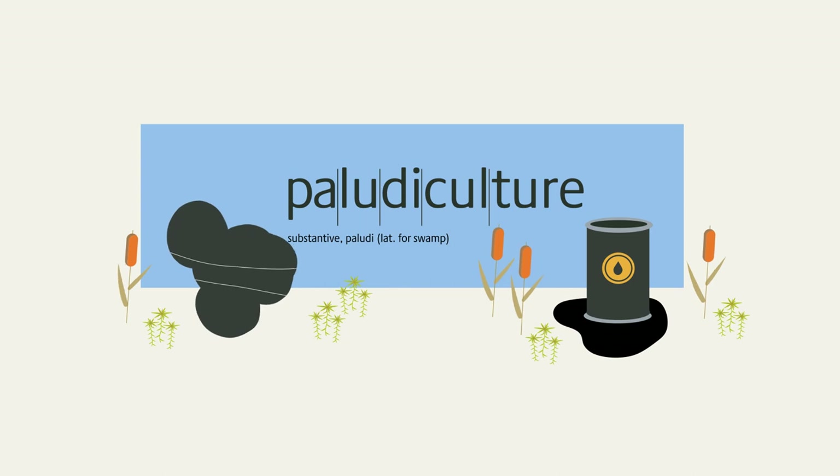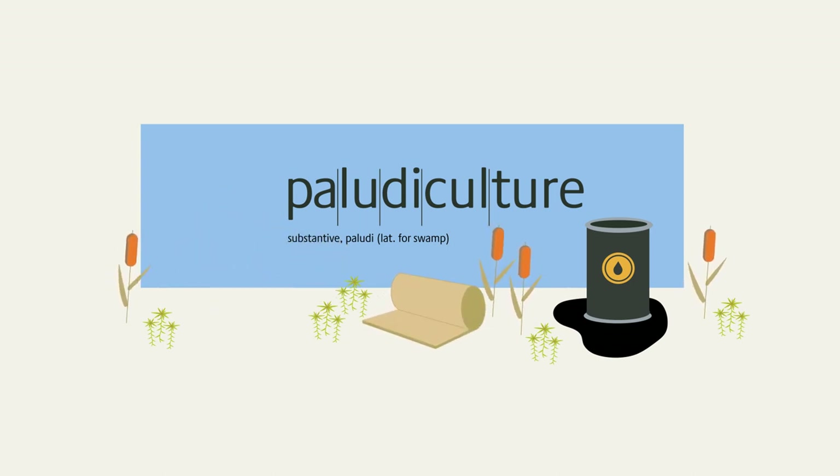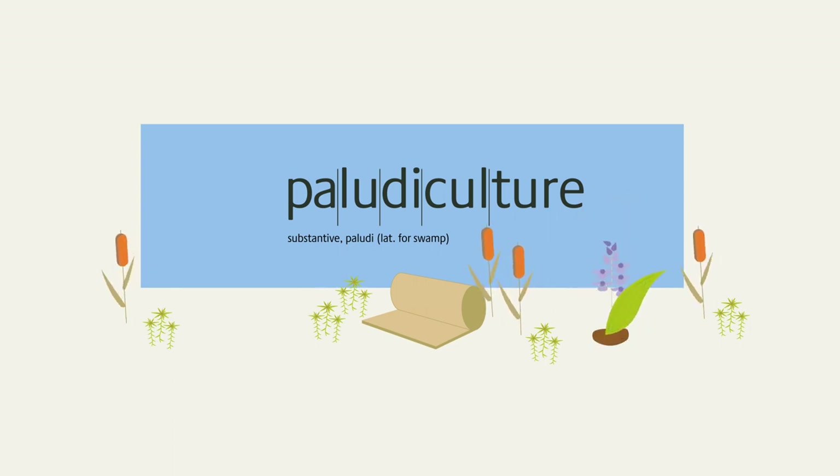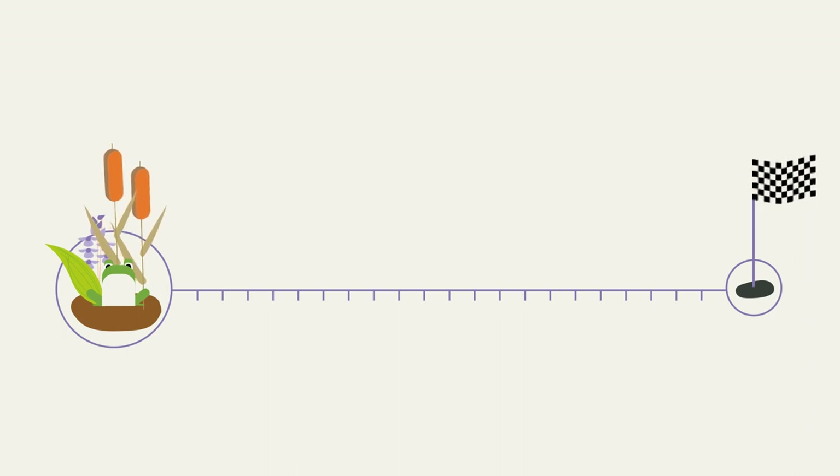Three reasons why we should include paludiculture in our vocabulary and our climate protection: the re-wetting of peatlands reduces greenhouse gases; long-lasting products sequester carbon; and they can replace fossil raw materials and energy-intensive products. To achieve our climate goals, we need peatlands — and we need them wet.